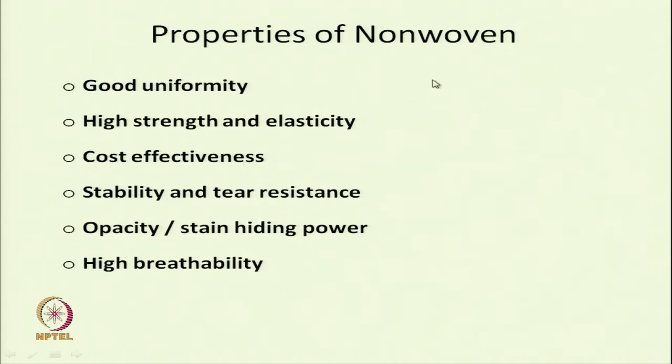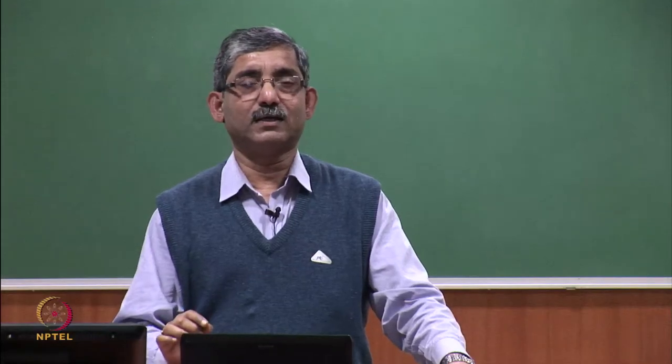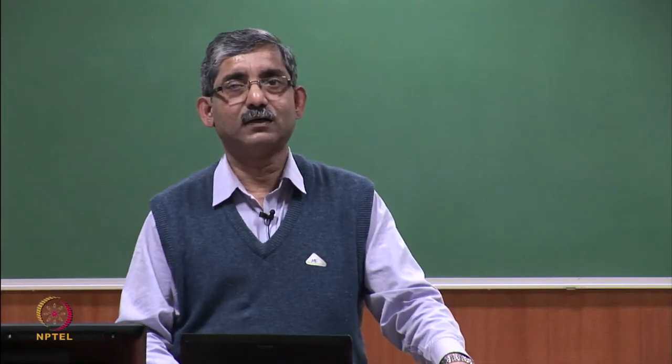Due to its good uniformity, high strength and elasticity, cost effectiveness, stability and tear resistance, opacity and stain hiding power, and high breathability, nonwovens are widely used in hygiene products. Stain hiding power means the stain gets absorbed inside the structure.